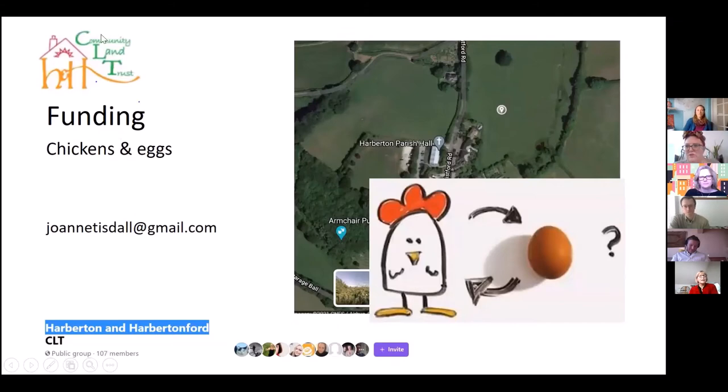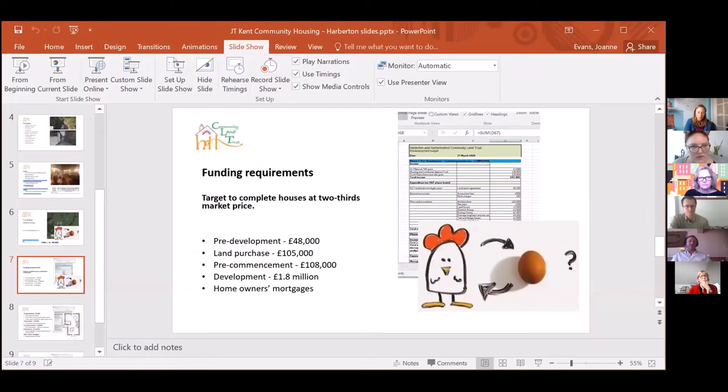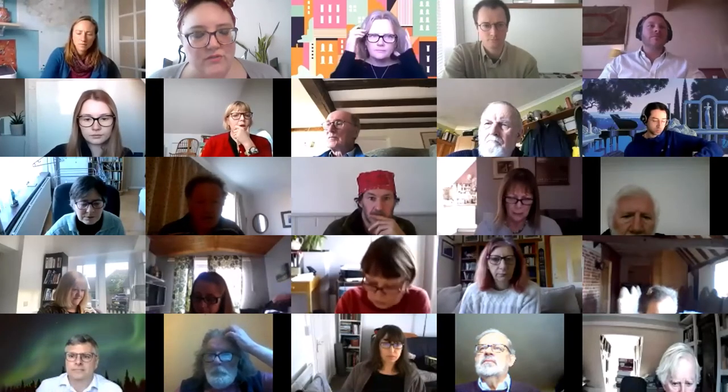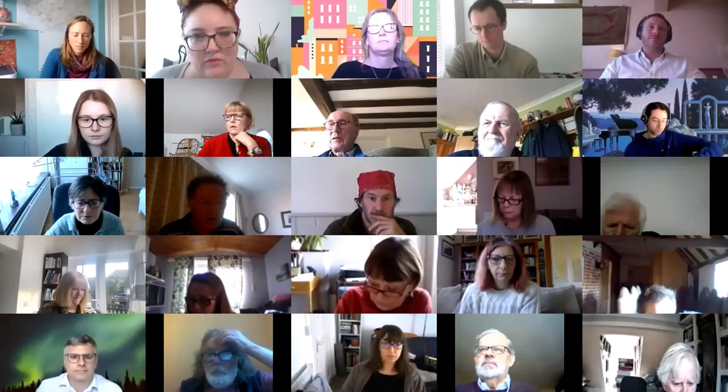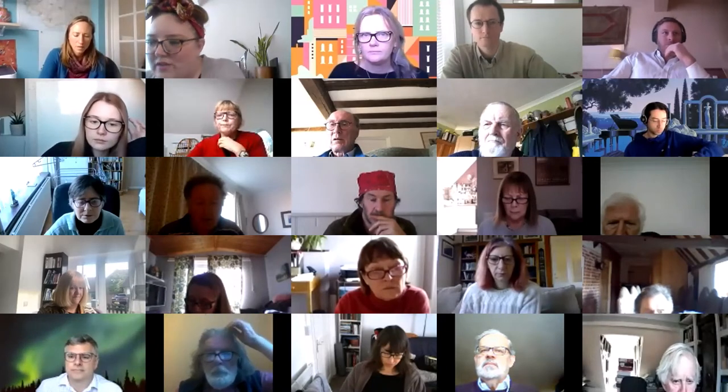Thank you very much Joanne, really good presentation. Now that we've heard from all the presenters, we're going to open up the floor for questions for about 10 to 15 minutes before heading into a short break. Please keep your mics muted unless you're speaking, and raise your hand if you'd like to pose a question. Any questions we don't get to in this section will be collected and we'll send an email around to everyone with answers or further links for information.